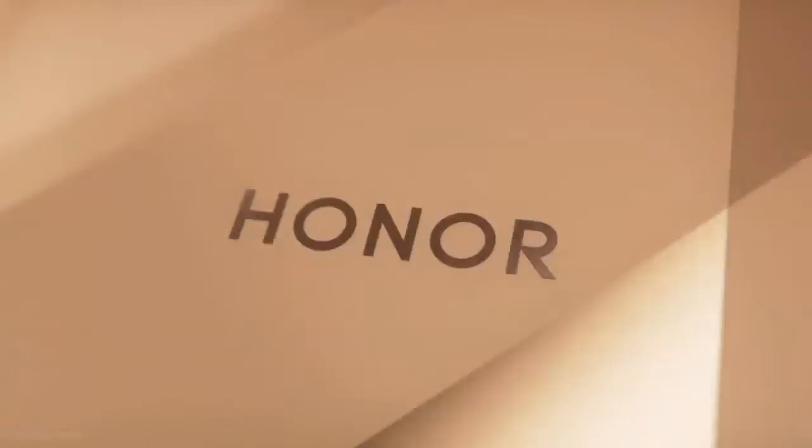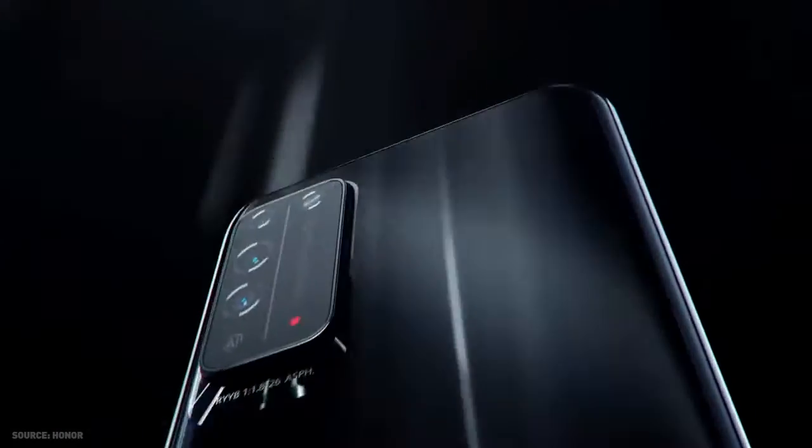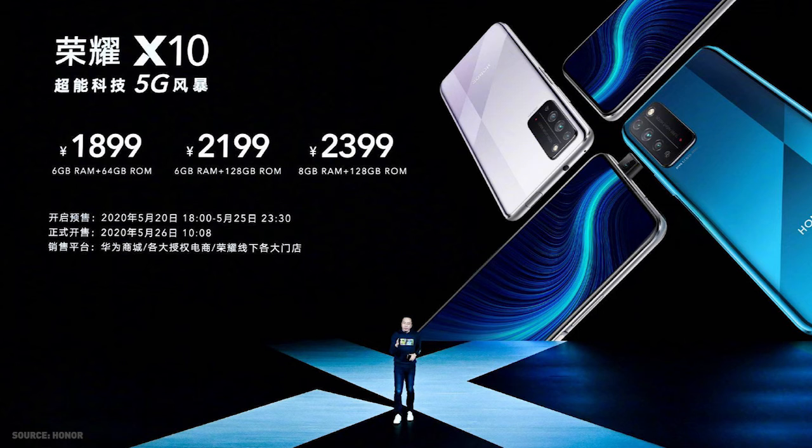Keeping the lights on is a 4300mAh battery that supports 22.5-watt fast charging. The Honor X10 runs on Magic UI 3.1.1 based on Android 10. Pricing in China starts from RMB 1899 to RMB 2399. There is no word on international availability at the moment.